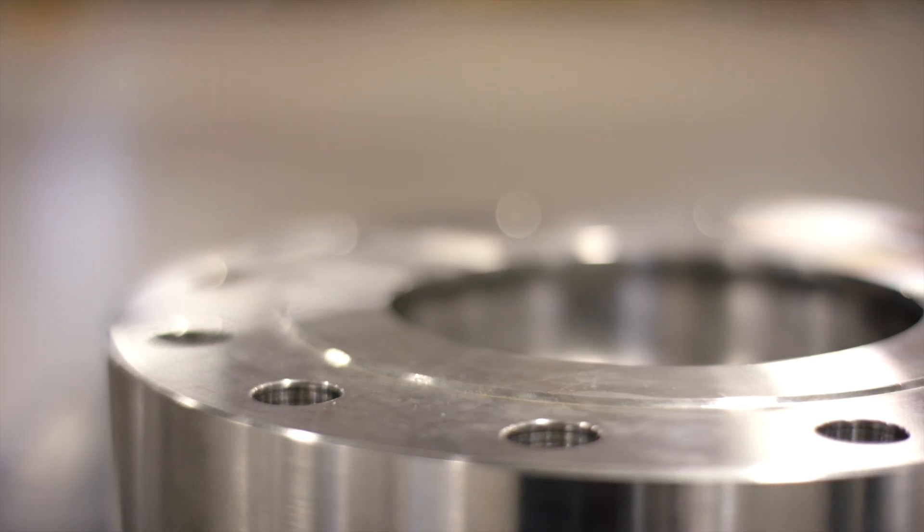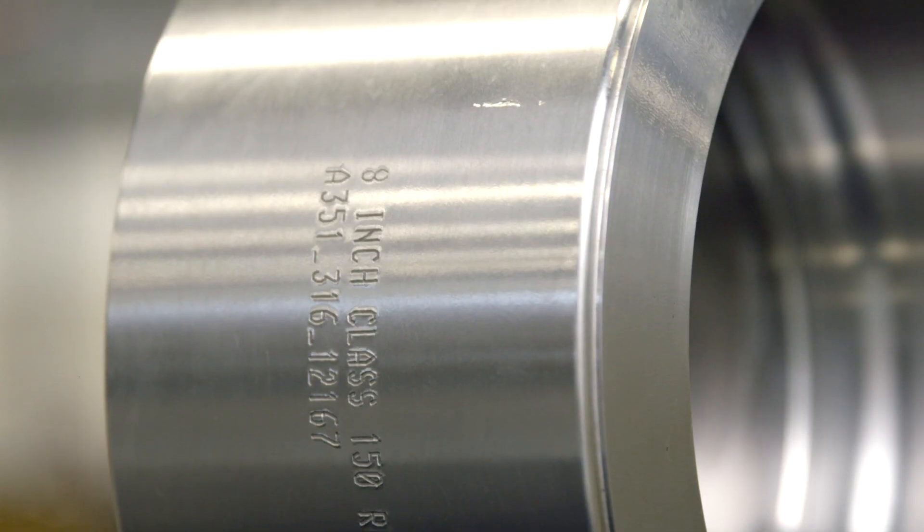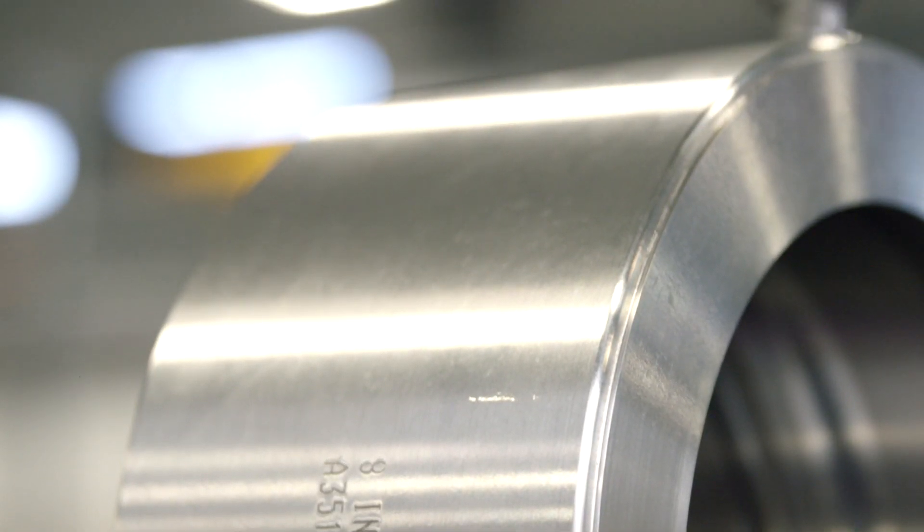The leading cause of check valve failures is due to oversized bores which create slamming issues. We have optimized the weight and size of our disc and the geometry of our inlet to overcome many of these concerns.